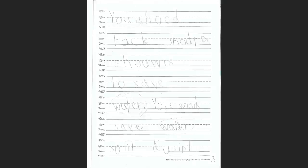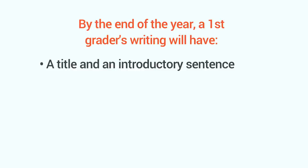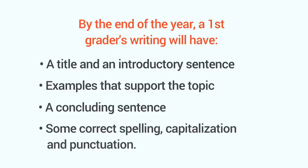So how do you know your child's writing is up to snuff? By the end of the year, a first grader's writing will have a title and an introductory sentence, examples that support the topic, a concluding sentence, and some correct spelling, capitalization, and punctuation.